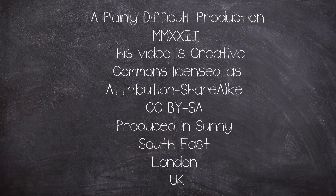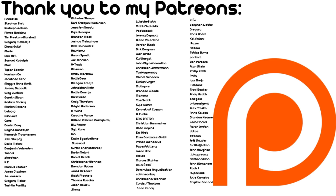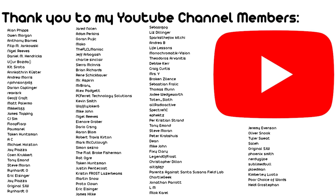This video is a Plain Difficult production. All videos on the channel are Creative Commons Attribution Share-Alike licensed. Plain Difficult videos are produced by John in the currently sunny south-eastern corner of London, UK. Help the channel grow by liking, commenting, and subscribing, and checking out the Twitter for all sorts of odds and sods. If you want to support the channel financially, there's Patreon and YouTube membership. Thank you for watching.